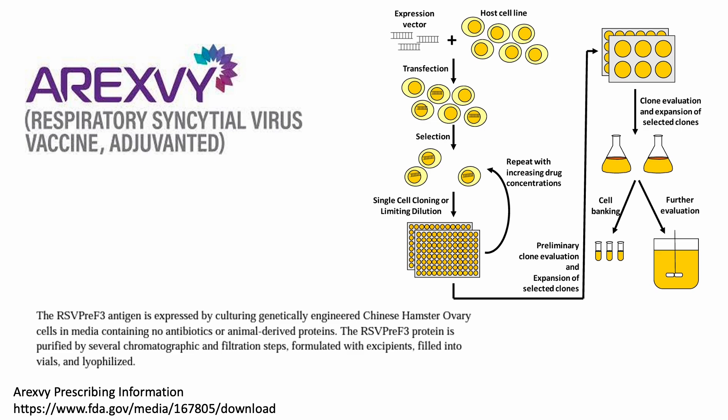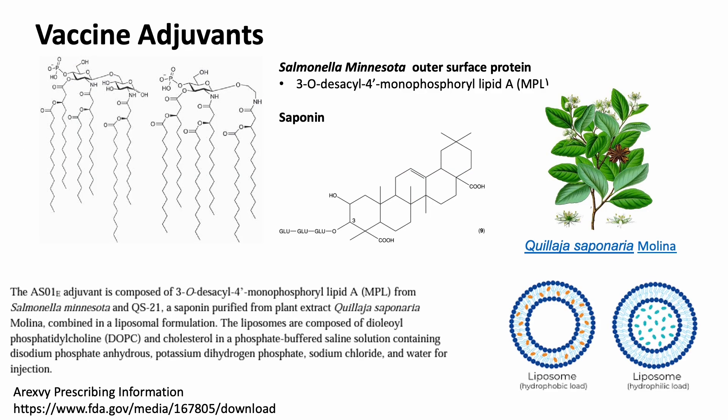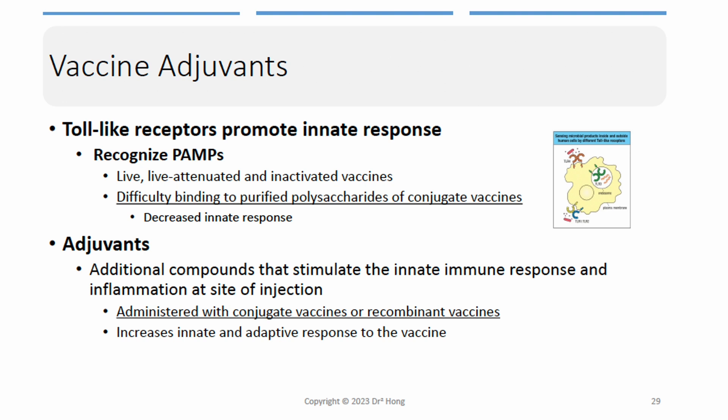The protein was then purified, extracted, and packaged into the vaccine. Besides the pre-fusion F protein, the vaccine also contains two adjuvants. According to the prescribing information on the FDA website, the first adjuvant is an outer surface molecule found in the bacteria Salmonella called 3-O-desacyl-4-monophosphoryl lipid A. The second adjuvant is a saponin purified from a plant. The two components are formulated in a liposome.